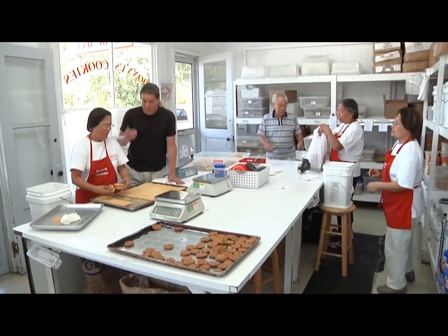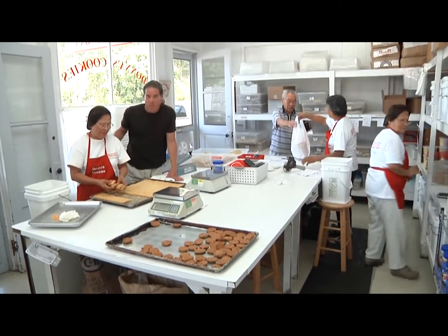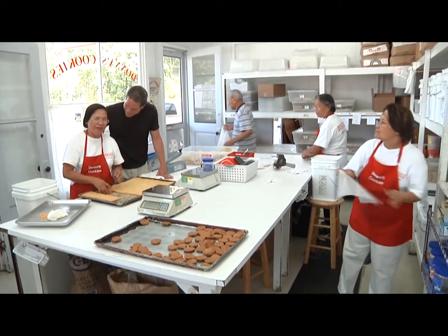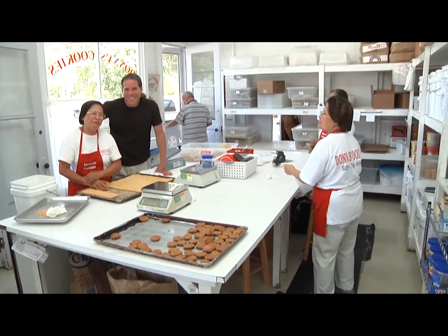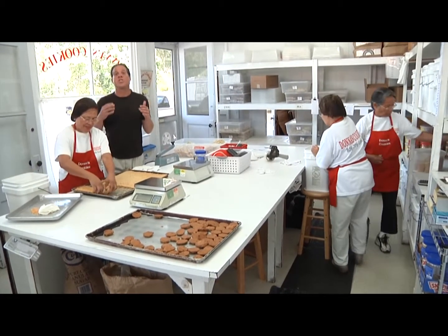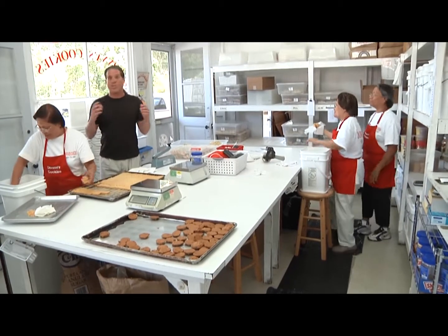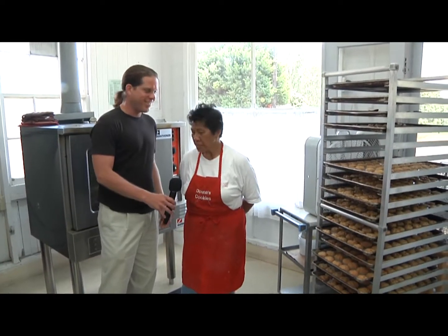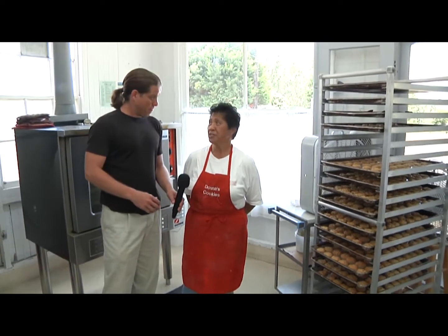Wow, Marita, this smells so good. Tell me, how long have you been working here at Donna's Cookies? I've been working here more than 10 years already. 10 years! Wow, these cookies are so delicious and they smell so good. You guys are so lucky working here — do you really enjoy your job? Oh yes, I do, very much.